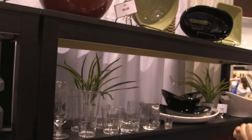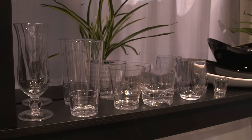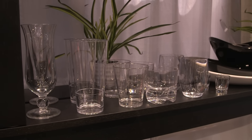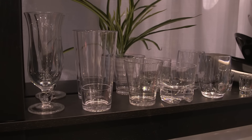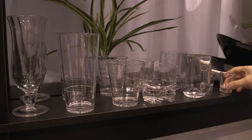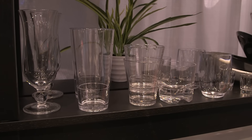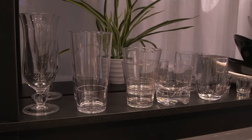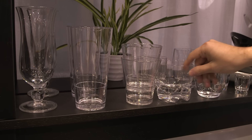These are all of our drinkware items that we're launching next year. We have different size polypropylene pieces that are very heavyweight — they are all stackable, so they stack really nicely. These are all meant to complement all of our high-end melamine pieces by having high-end drinkware pieces.